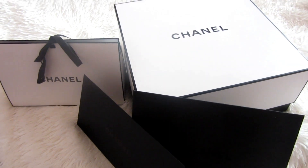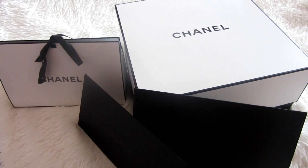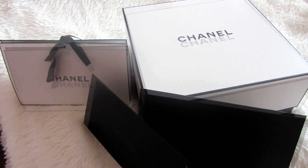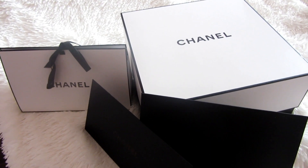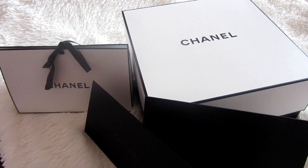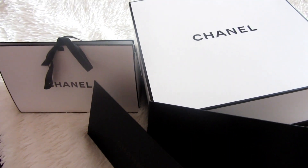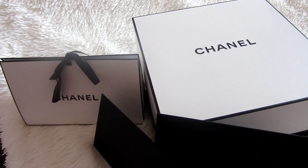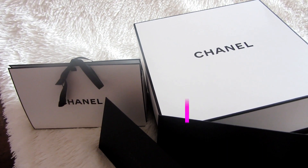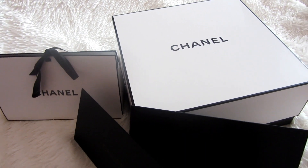Hi everyone, welcome back to my channel. Thank you so much for being here. I hope everyone is doing well. Today I just wanted to do a quick unboxing of some items I got at Chanel. I know when you hear Chanel you think it's so expensive, but let me show you how you can buy something at Chanel that is super affordable. Welcome to everyone that joined recently — thank you for subscribing, and if you're not subscribed yet, please subscribe for more videos.